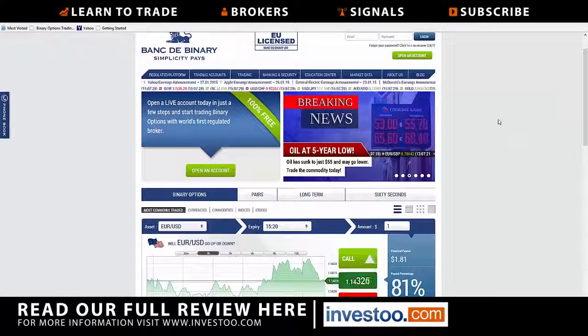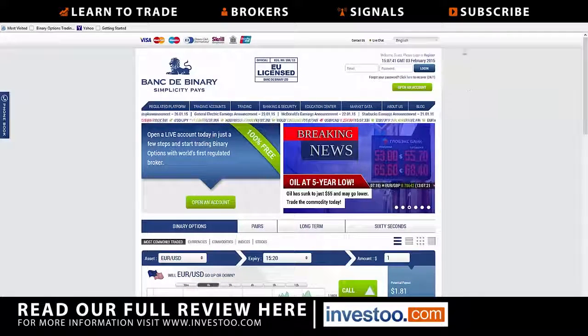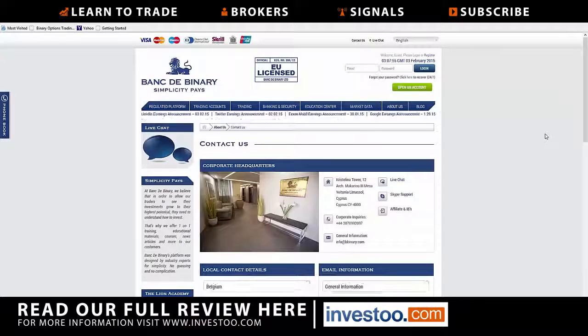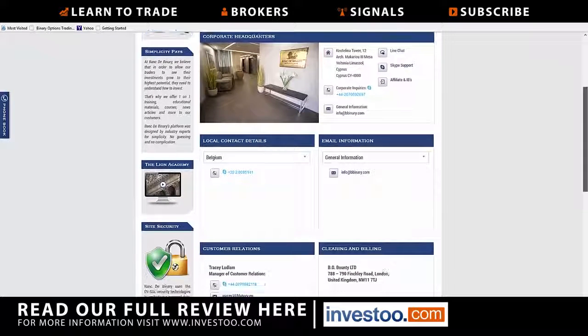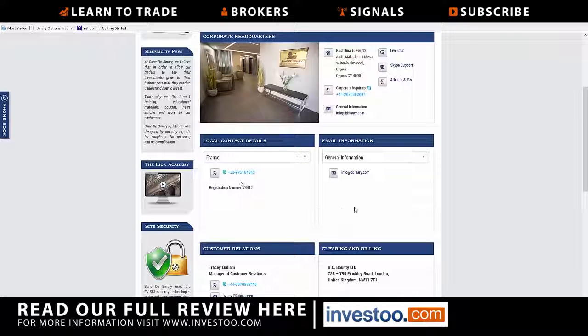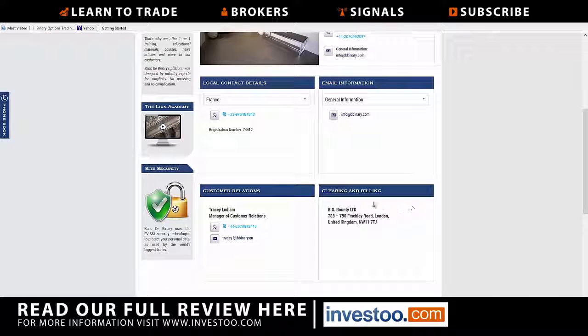This is a pretty straightforward and strong brokerage firm. They are owned by Lion Management, which owns some other companies as well. They support several languages and offer multiple ways to communicate: live chat, you can click on Contact Us and it will show you their corporate headquarters — they actually have a real corporate headquarters, which is a good sign. You can also reach them via Skype, phone, and email. There are local contact numbers, so for example if you're in France there's a local French number, and clearing and billing comes through London, England.